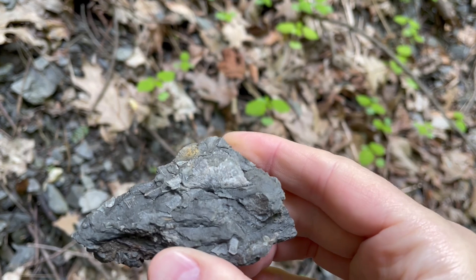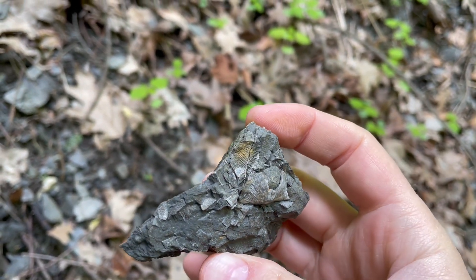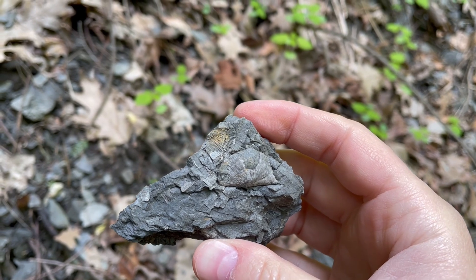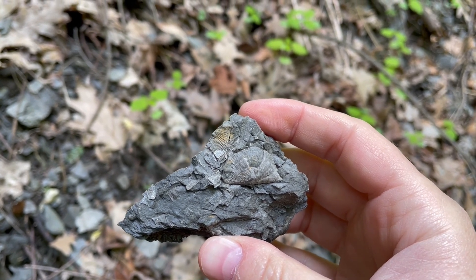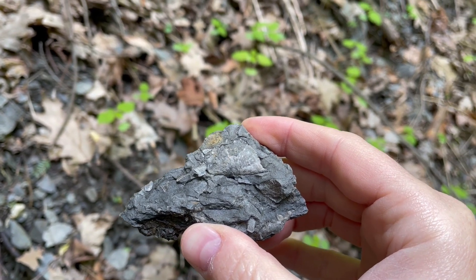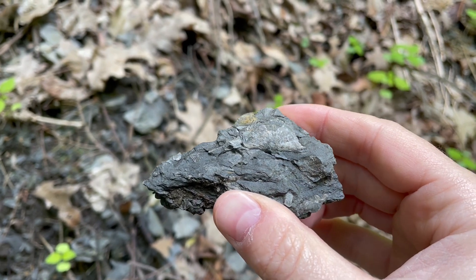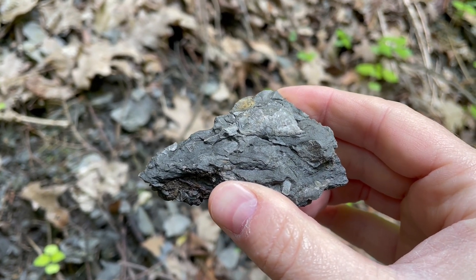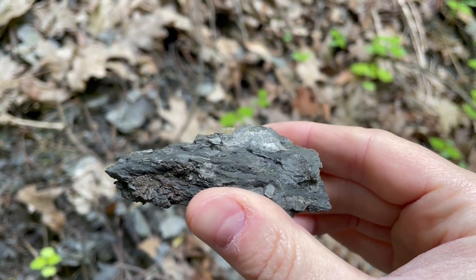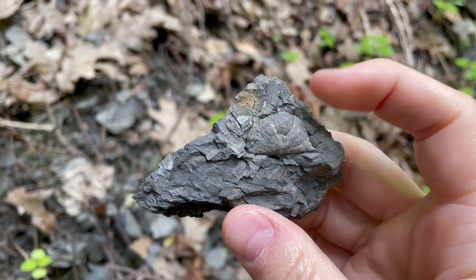A brachiopod is an ancient clam. A lot of these fossils are believed to be about 400 million years old from the Devonian period. A long time ago, this area used to be a shallow water sea in New York — more of a tropical area than it is now. That's why these are here. There it is — a brachiopod.